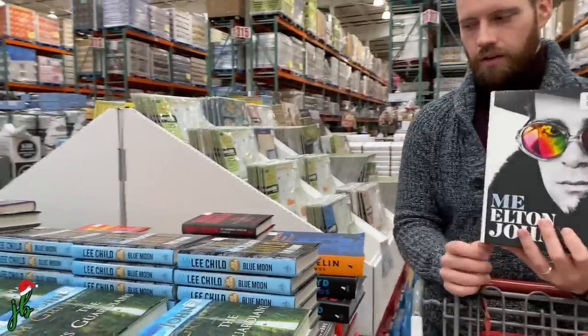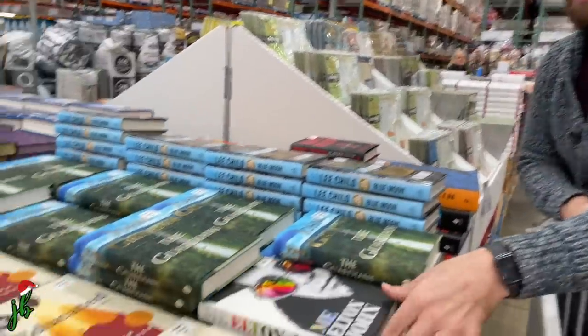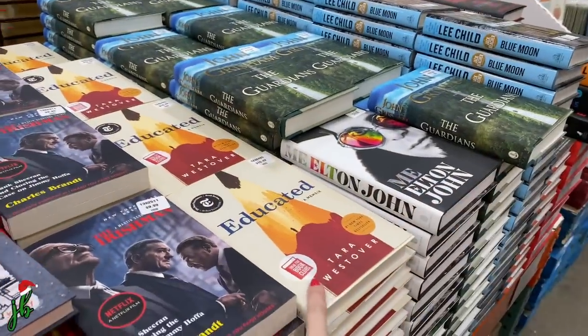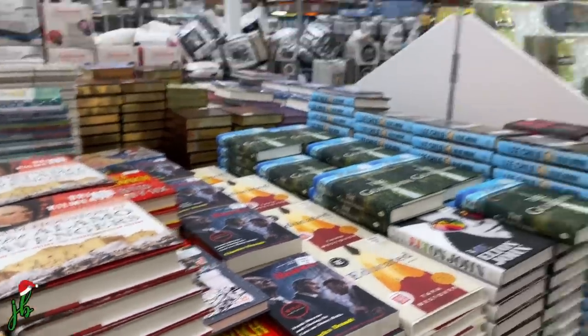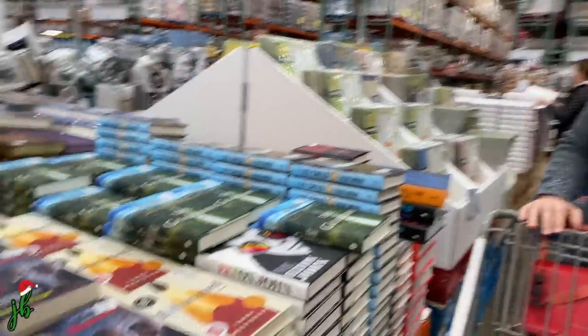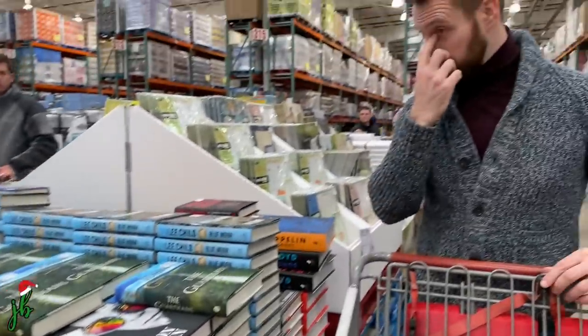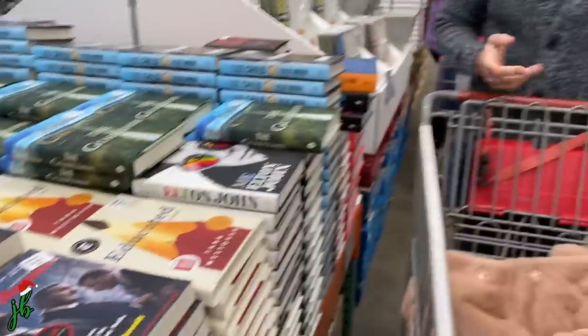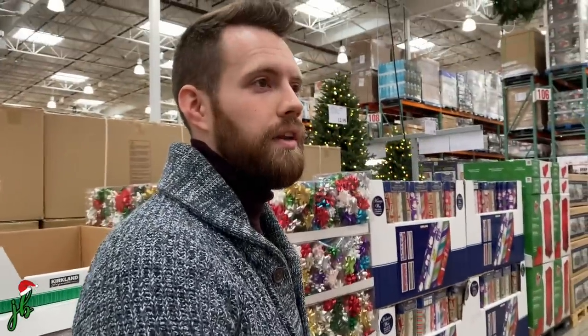Tyler usually feels like there's so much he wants when he's here, but not today — really focusing heavy on the ladies! We're losing it over all these good books. Elton John's book just came out and it's on both of our lists. And this one — I want to see the film actually. There are certain things I want to read first and other things I'll just watch.